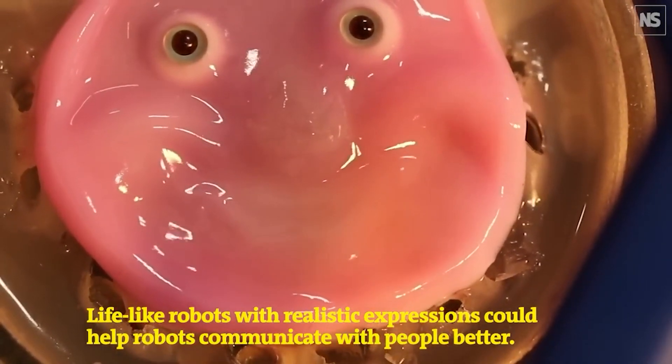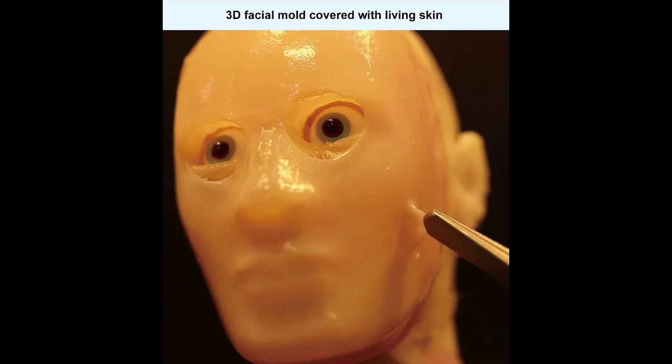This might also be able to provide robots in the future with a more human-like appearance and the ability to form more human-like expressions. The scientists also successfully attached the skin to a 3D resin model, which did not move.